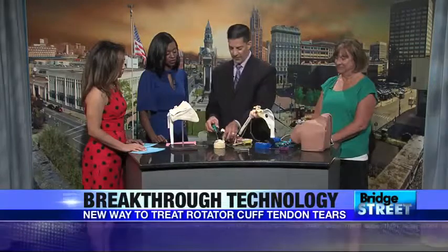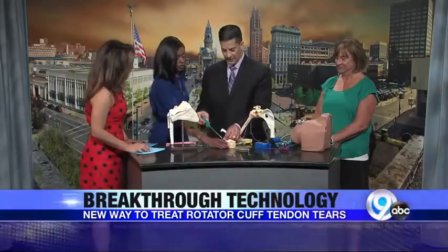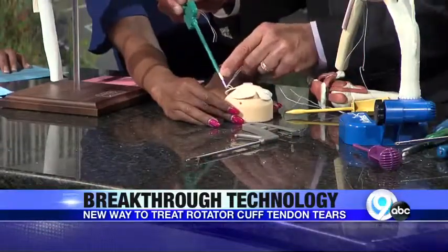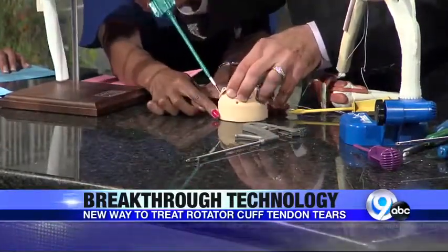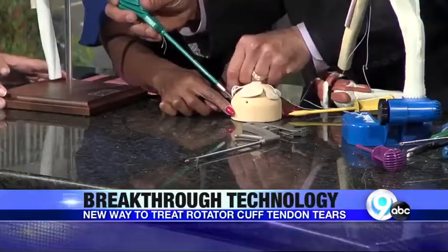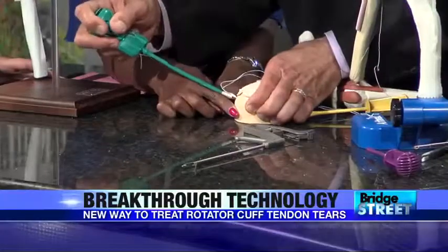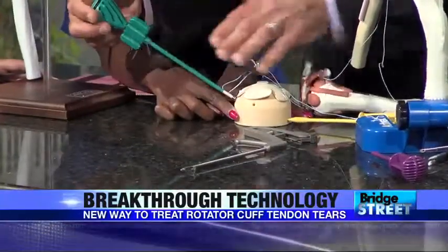What we have here is an anchor. These started out as metal, then went to plastic, then became absorbable, and now they're basically a specialized material that you can put in and screw into the bone.